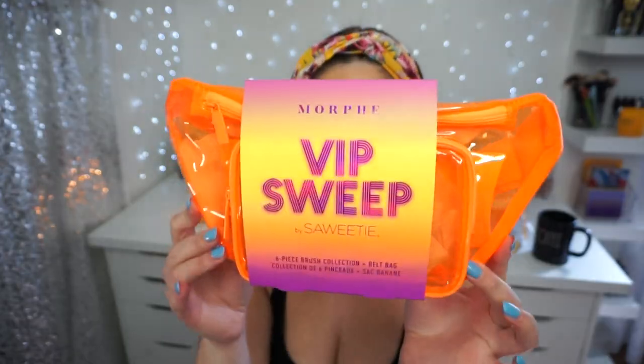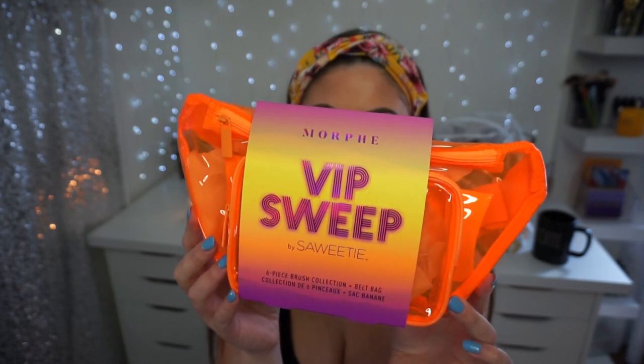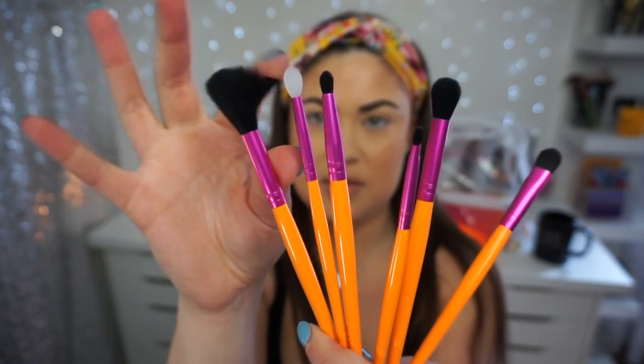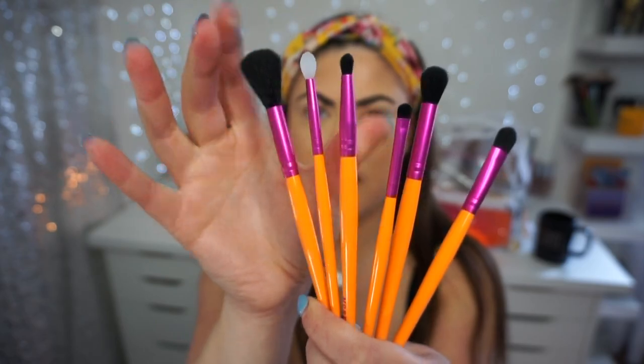I have to bust out the brushes because I want to use this adorable orange and purple brush set for today's look. The bag is like a fanny pack and it comes with six brushes. There is a silicone glitter packing brush, and then there's a bunch of smudgers and blenders. There's a really cool silicone spatula — this one looks like it'd be really good for highlight — some blenders, a little mini smudger, and a pointed blender. They feel kind of lightweight and more plasticky than wooden, but the colors are super fun.